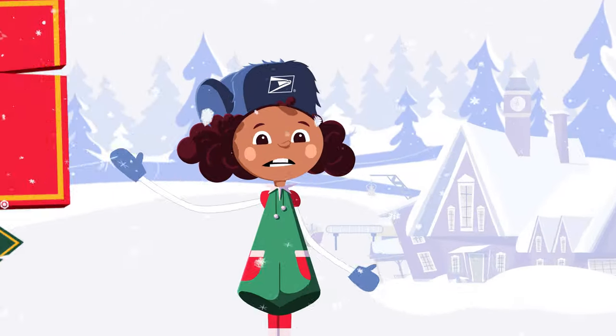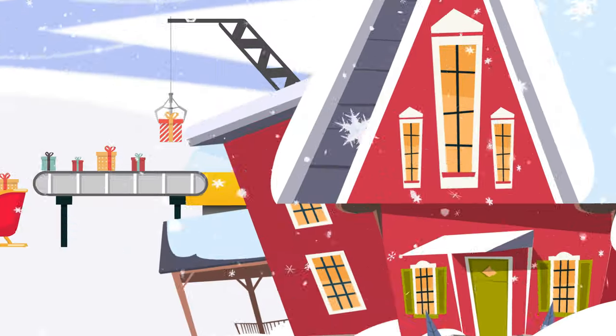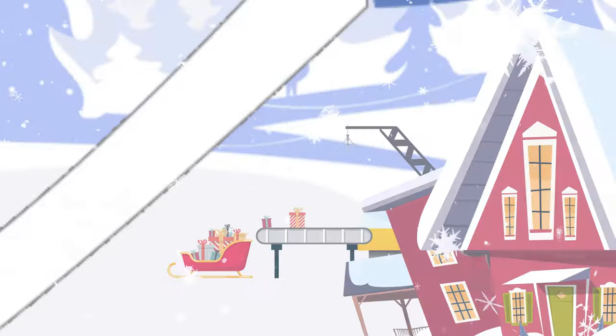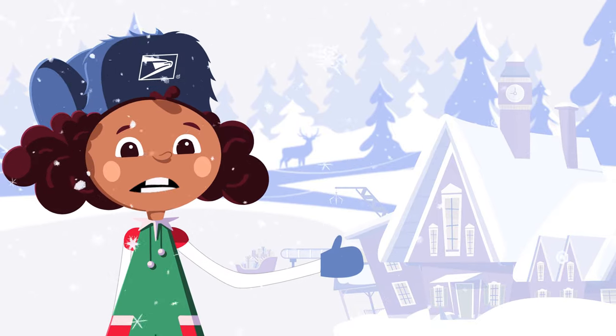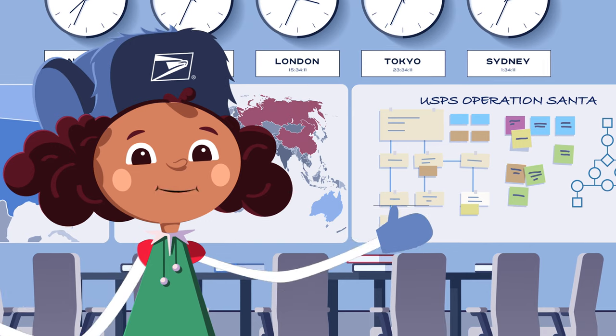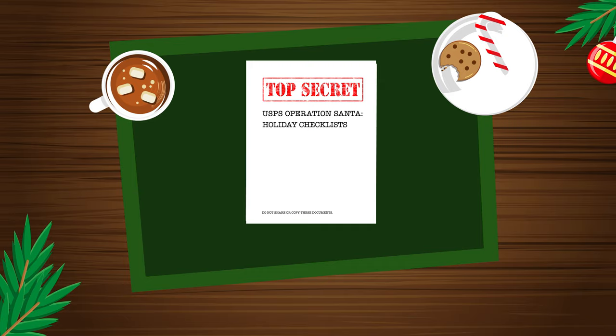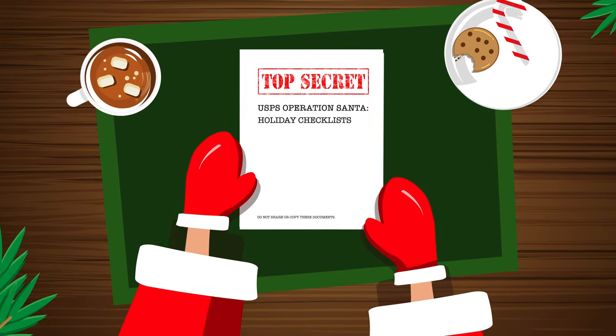Hi boys and girls! Christmas is right around the corner and we're hard at work in Santa's workshop, readying Santa's sleigh. But Santa hasn't heard what you want for Christmas. Luckily, Santa has a plan. He's working with USPS Operation Santa to help get your wish list to him in time for Christmas, and he's made a special checklist to help you get started.